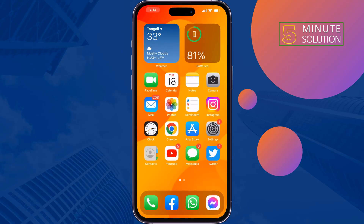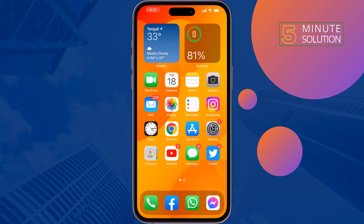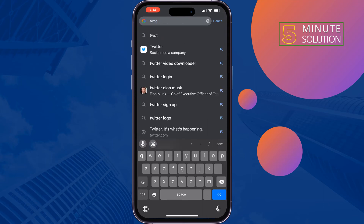The second thing is to make sure your SIM is enabled. Make sure to access the SIM you are using on your Twitter. If you're still getting the same problem, open your browser and type 'Twitter support'.